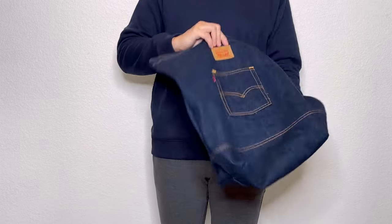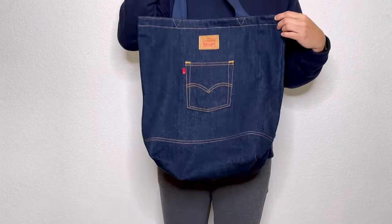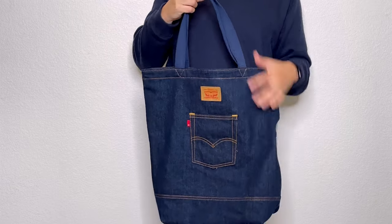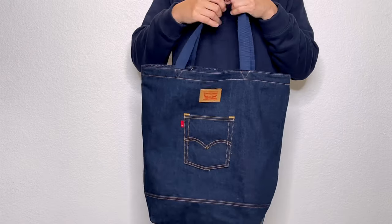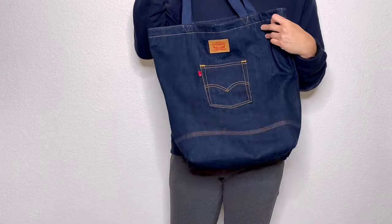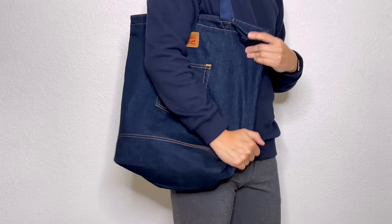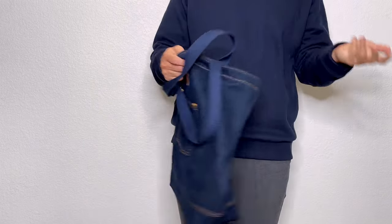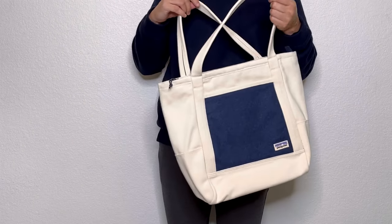Since we're talking cotton canvas bags, let me also quickly mention this denim tote bag from Levi's. It's very affordable — a great easy everyday carry bag. It's huge so you can carry a lot, it easily slings over your shoulder, and just like your jeans it matches with pretty much any outfit you're wearing.